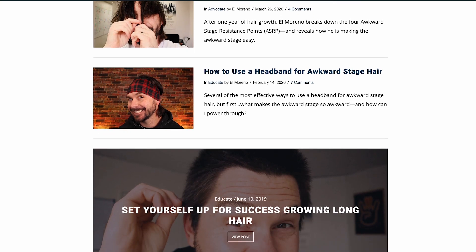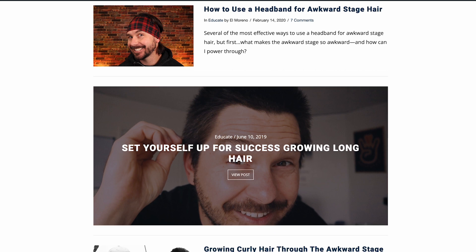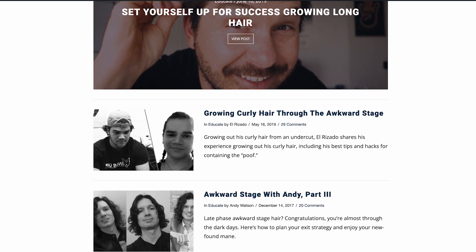The Center for Awkward Stage Hair will answer every question that any man growing their hair out has. And if you need anything more beyond that, we have a library of every single blog post that we, the long hairs, have written on awkward stage hair. So dive in. If you already have long hair, get into this — there's some great info here, especially the nutrition, the exercise.